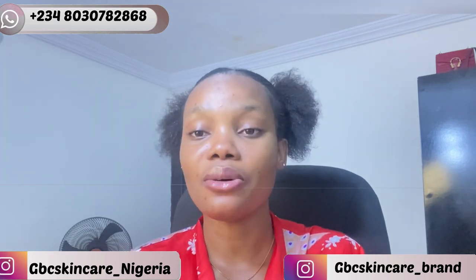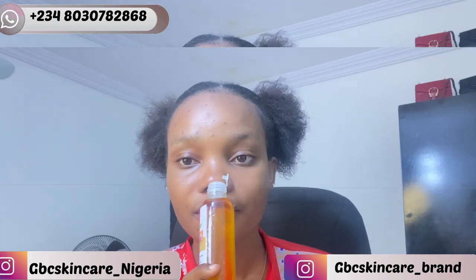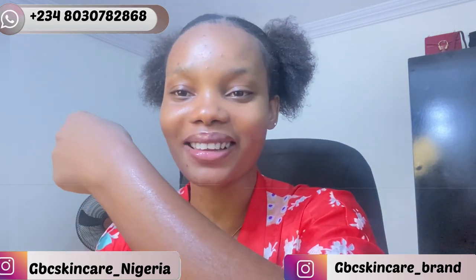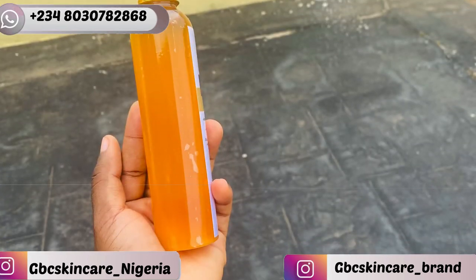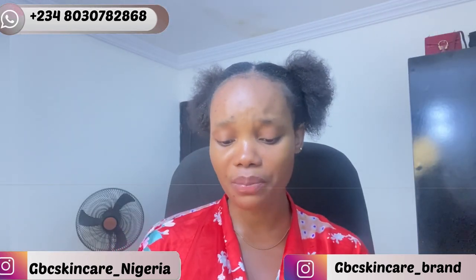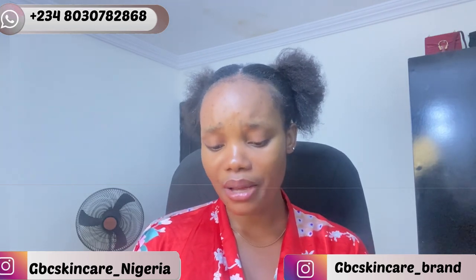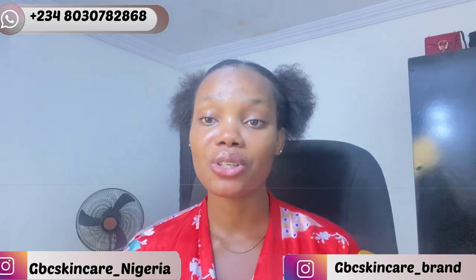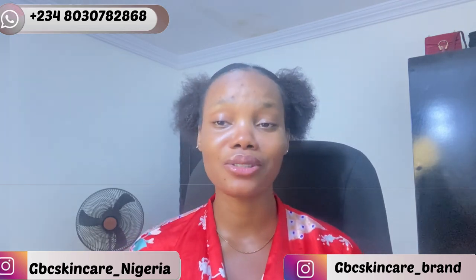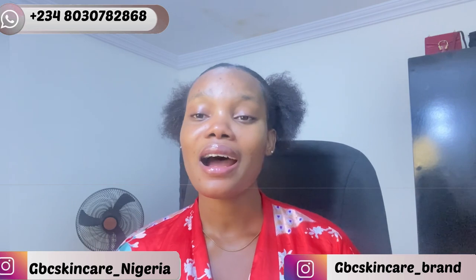This oil smells absolutely amazing — it smells exactly like sweet. I'm not even joking, go and get yours! This is the GBC Skincare body oil with rosehip oil and sesame oil. It can be used twice a day, and make sure you get a body soap as well — I'm going to link you guys to ones that can perfectly work with it.